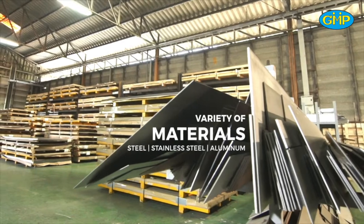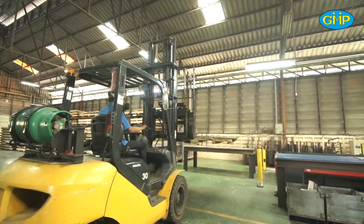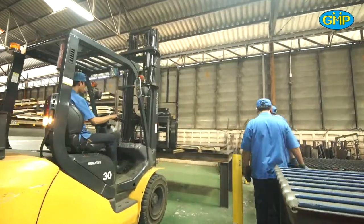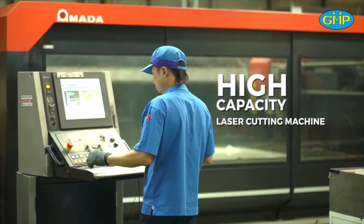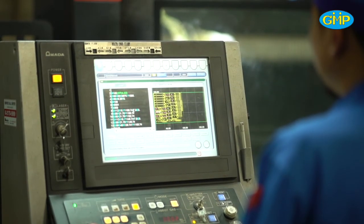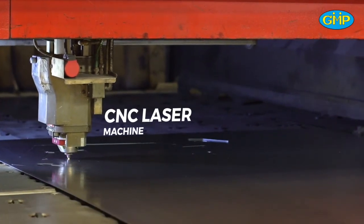We choose the sources of raw materials based on quality and efficiency. GMP's manufacturing facility is fully equipped with innovative machinery, robotic automations, and other leading-edge manufacturing technology.